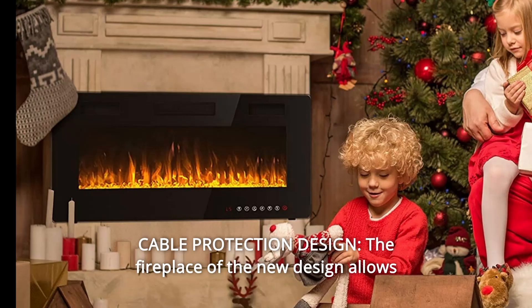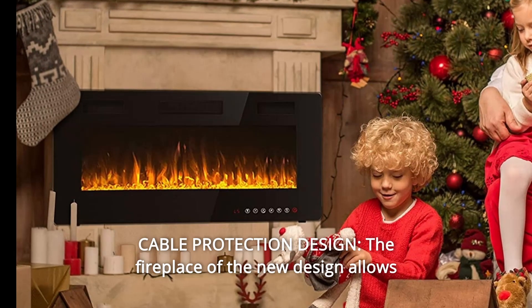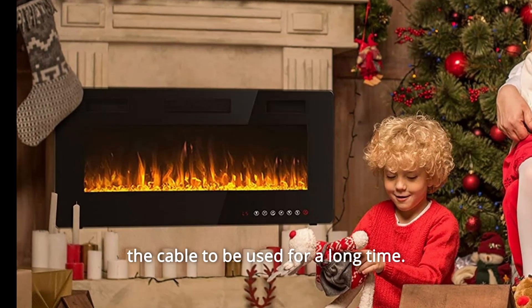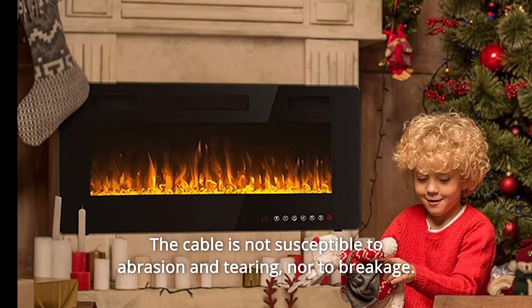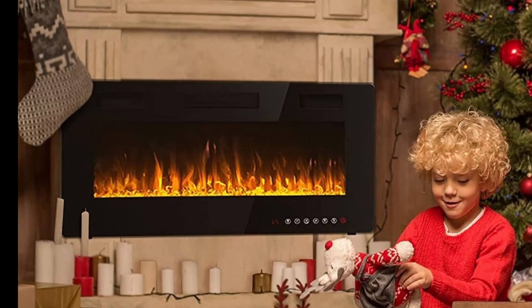Number 9: Cable Protection Design. The new design allows the cable to be used for a long time. The cable is not susceptible to abrasion, tearing, or breakage, and so much more. Thanks for watching.